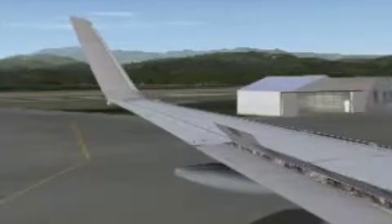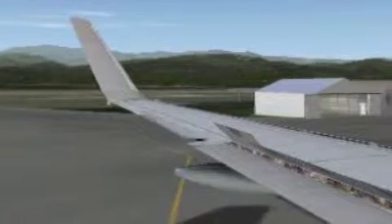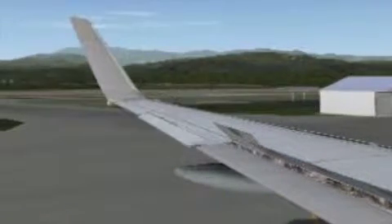Air Pacific Boeing 737-800. Please give us your full attention while we demonstrate the safety equipment and procedures of this aircraft.